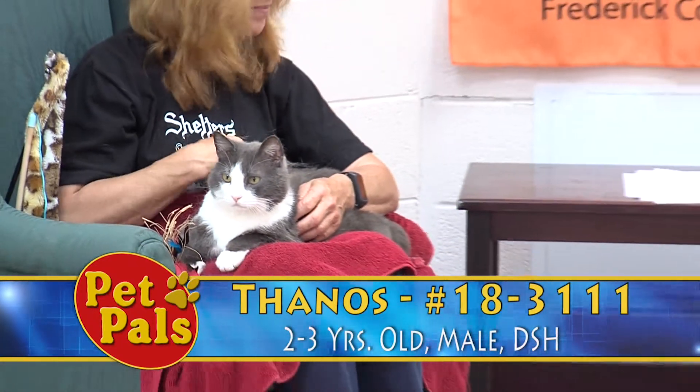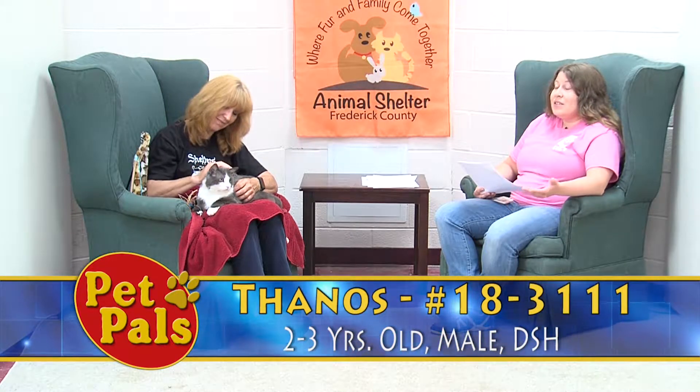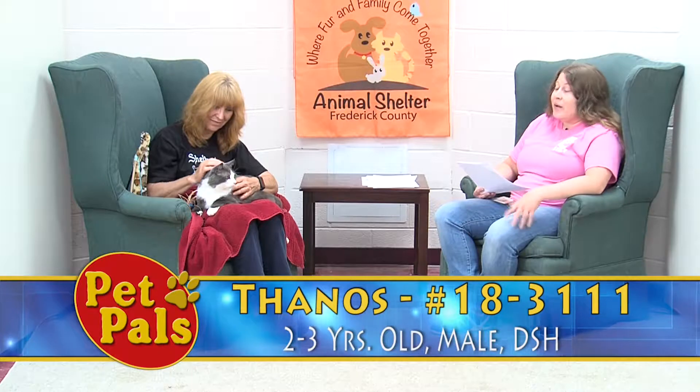Sometimes noises can startle him and he can recoil a little bit, but he recovers pretty quickly. And this is what he loves — he loves attention, he loves cuddles. He's perfectly okay being held, but he also loves sitting on a lap. He's very relaxed. I see volunteers daily sitting on chairs next to his cage and he's just cuddled up on them, taking it all in and lapping it up.